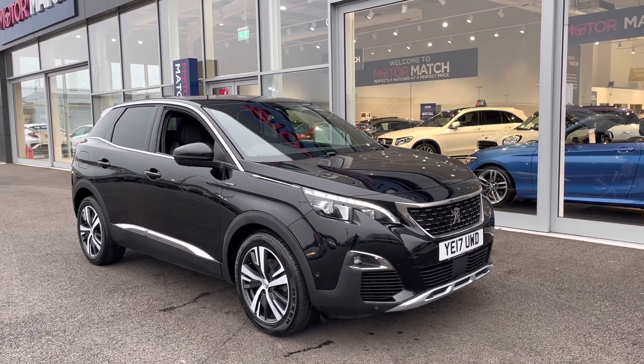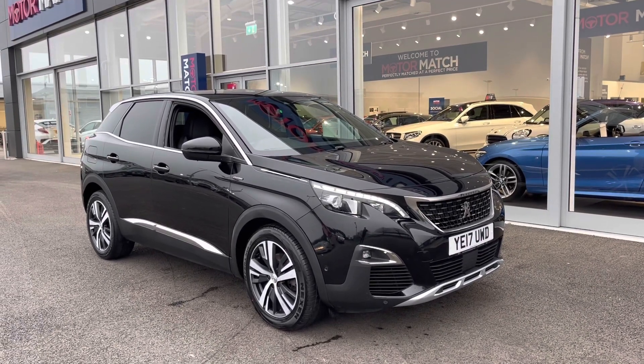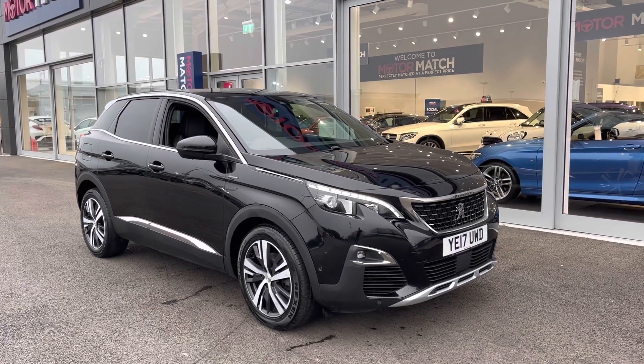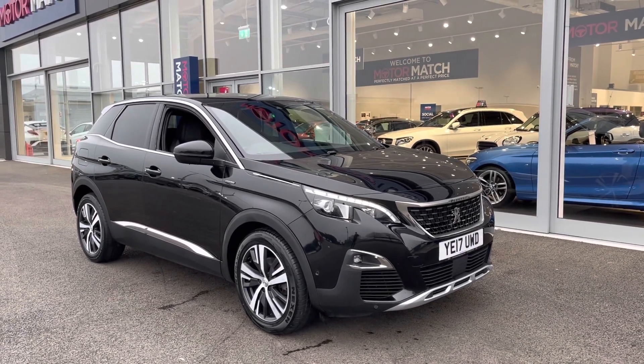This is a Motor Match approved used vehicle, so it does come with a 30-day or 1,000-mile warranty. If you would like to put yourself in for a test drive, why not give us a call on 01244 311 404.